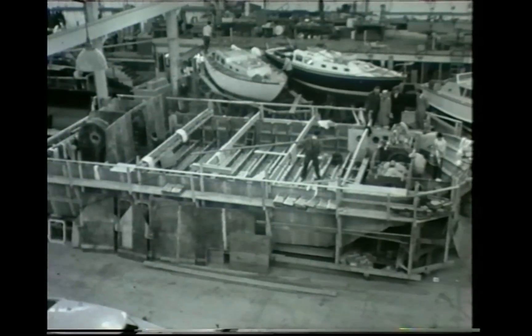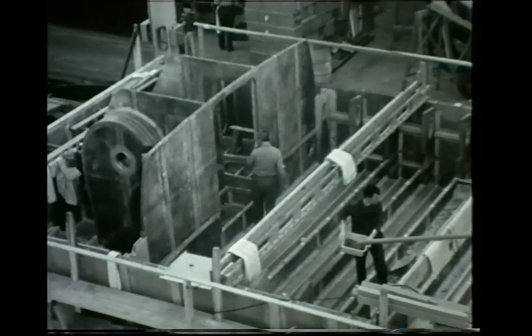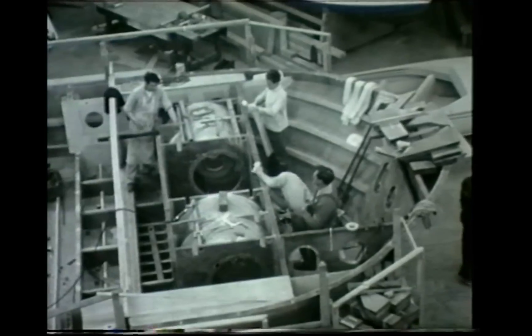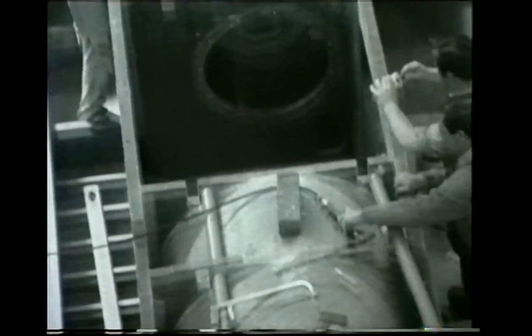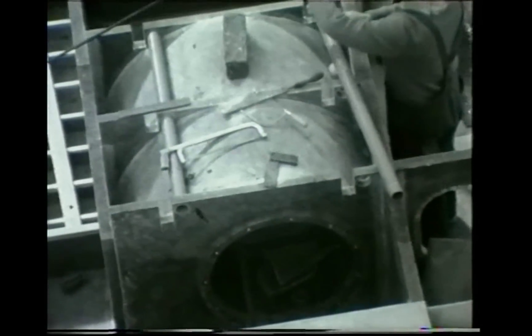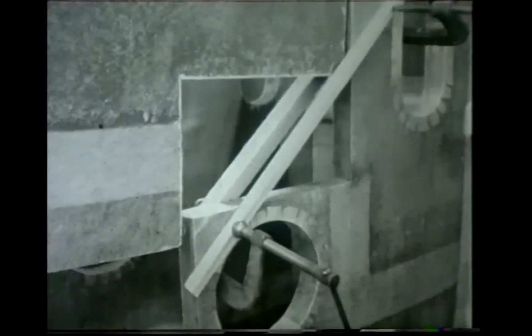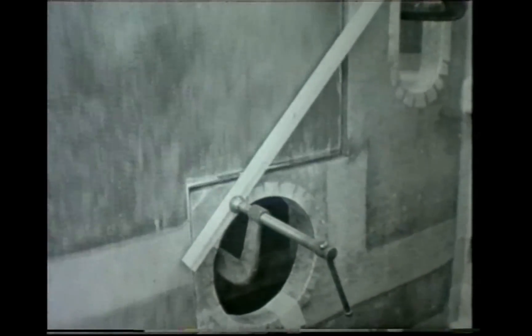Built by Halmatic Limited, the HM2 is 51 feet long with 20 feet in the beam. Two diesel engines at the stern drive conventional marine propellers, and a third diesel engine powers the five lift fans. Hull and sidewall construction is a lightweight sandwich of reinforced foam plastic set between sheets of rigid glass fiber — cut the ship in half and both halves will float.